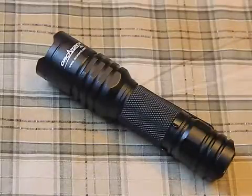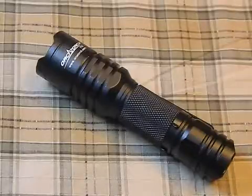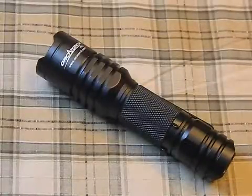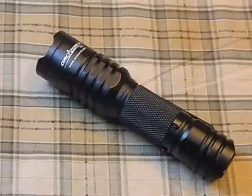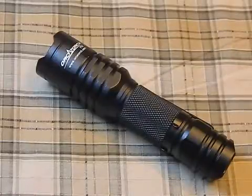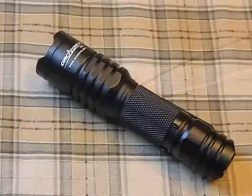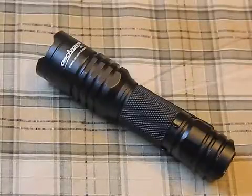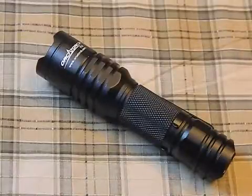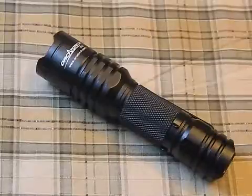Brightness specs: turbo is 190 lumens for 2.6 hours, high is 80 lumens for 7.6 hours, 30 lumens for 19.8 hours, and low is 10 lumens for 60 hours. My measured numbers were 184, 60, 22, and 6 — so given the level of measurement error, I'd say what they're advertising is dead on. The only area of discrepancy with my testing is the runtime on turbo.